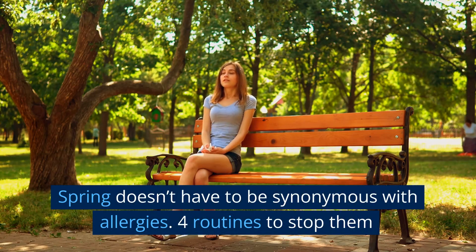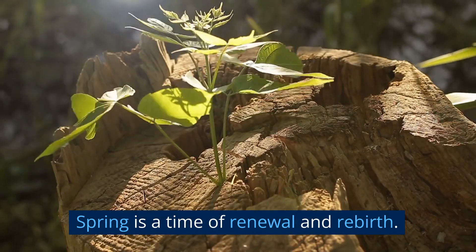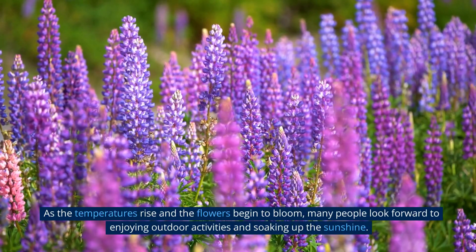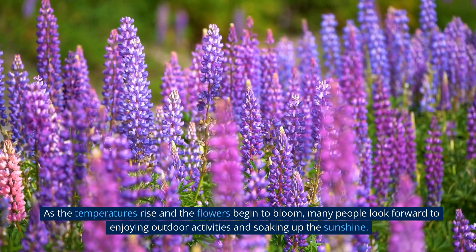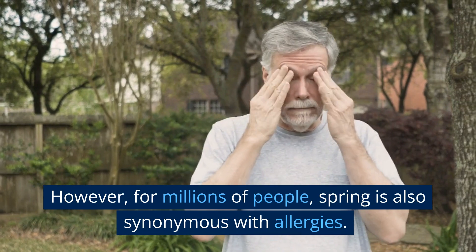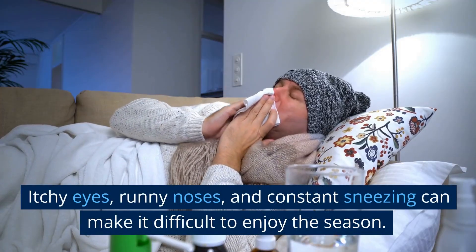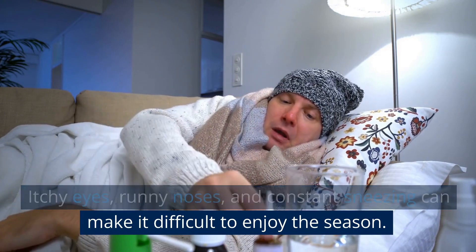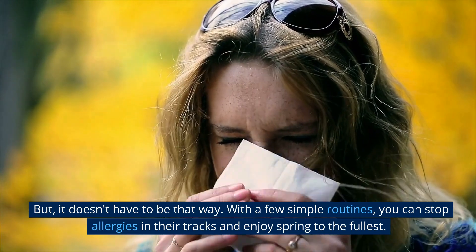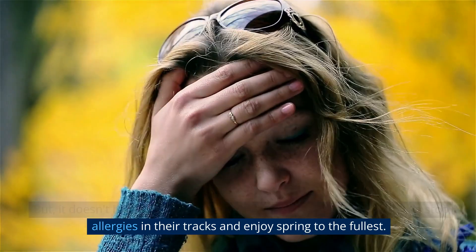Spring doesn't have to be synonymous with allergies — here are four routines to stop them. Spring is a time of renewal and rebirth. As the temperatures rise and the flowers begin to bloom, many people look forward to enjoying outdoor activities and soaking up the sunshine. However, for millions of people, spring is also synonymous with allergies. Itchy eyes, runny noses, and constant sneezing can make it difficult to enjoy the season. But with a few simple routines, you can stop allergies in their tracks and enjoy spring to the fullest.